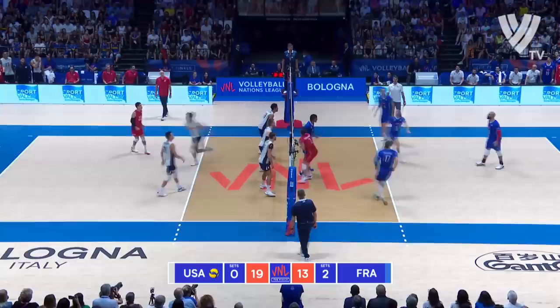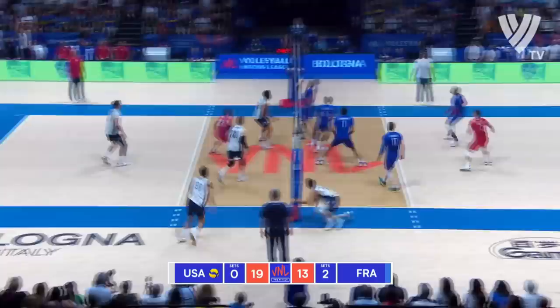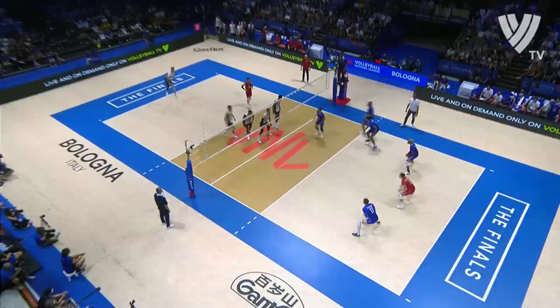This is what France are doing to the USA. The serving pressure's gone up another level. Oh, well played! No way! No way! No way — oh, way! Way!